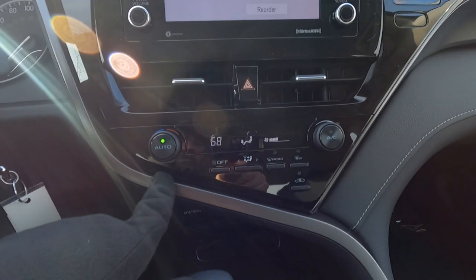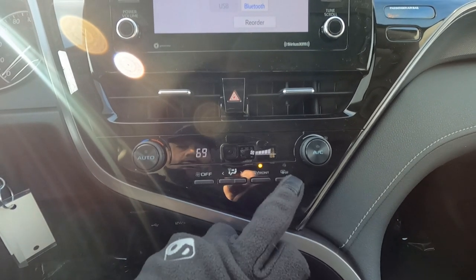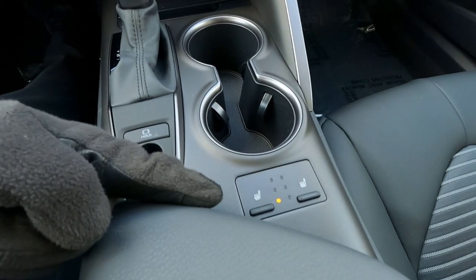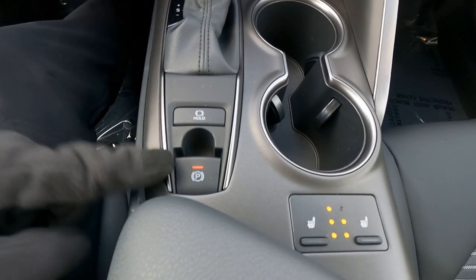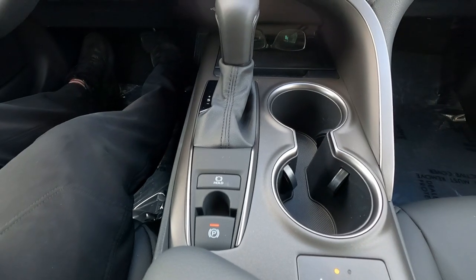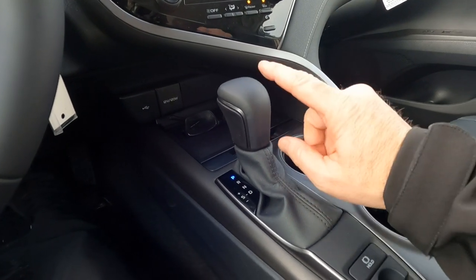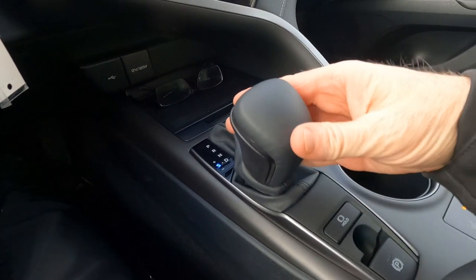Moving down the center stack, we have automatic temperature control. On the SE, it's driver's side only. We do have front window defrost, rear window defrost, and heated outside mirrors. With the cold weather package, you pick up the heated steering wheel and heated seats — three different temperatures for front driver and front passenger. We have an electronic parking brake and cup holders here. The charcoal gray center console uses brushed aluminum on the doors transitioning to metallic charcoal gray. The transmission is an eight-speed automatic on the four-cylinder engine, with a leather-wrapped shifter for manual shifting.